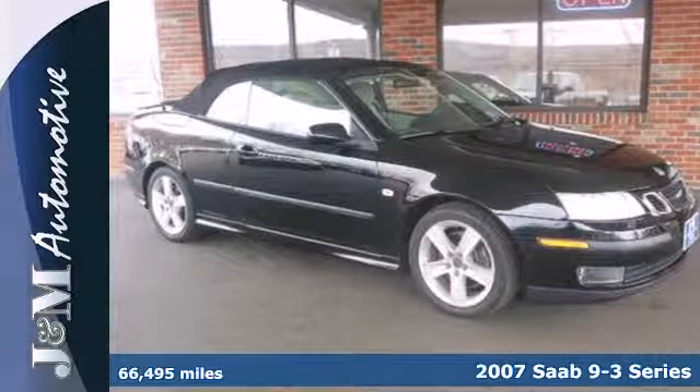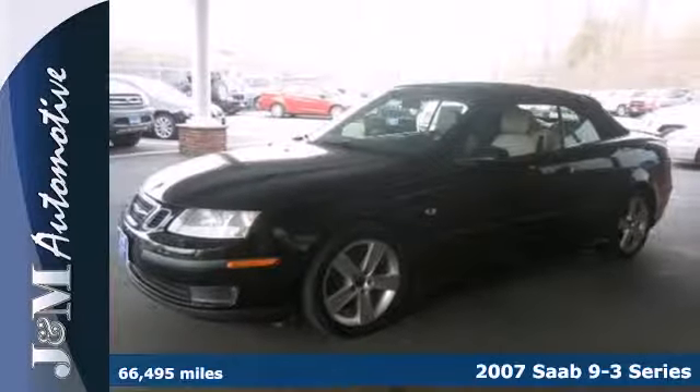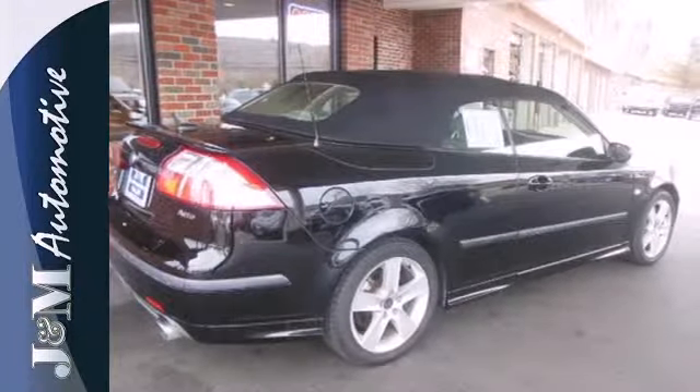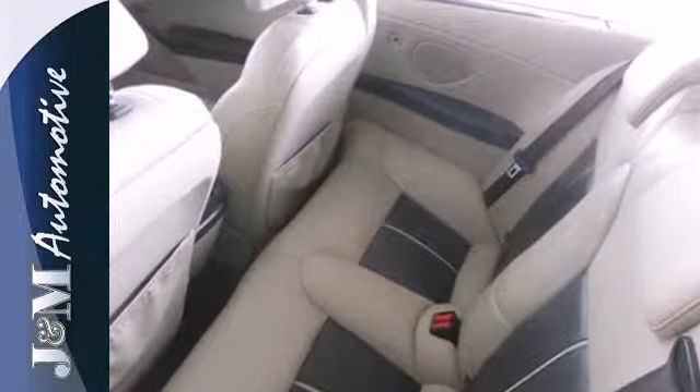It's a 2007 Saab 9.3. Stylish and safe, this 9.3 has standard one-touch power windows, remote power door locks, four-wheel anti-lock brakes, stability control, exterior entry lighting, cruise control and air conditioning.